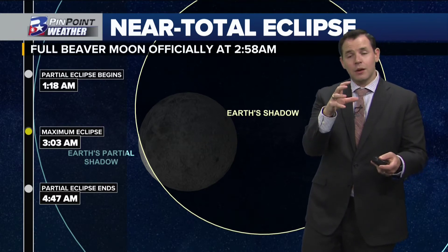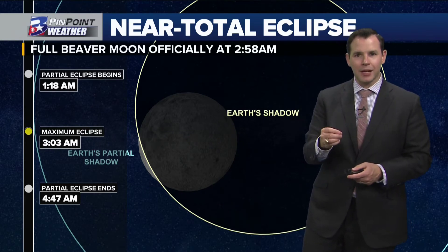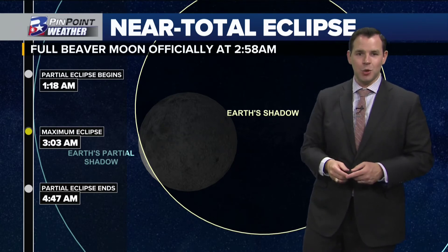The total — or at least as total as we're going to get — eclipse comes around three o'clock in the morning. So set the alarm for about 2:50, grab something warm to wear, and step out and enjoy.